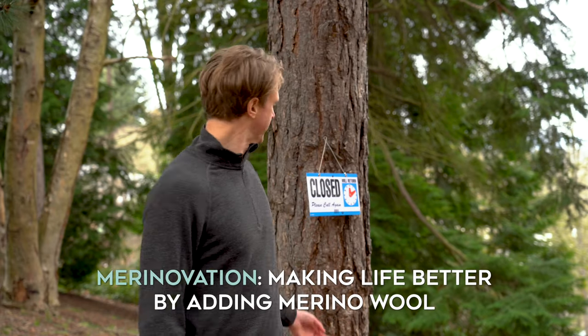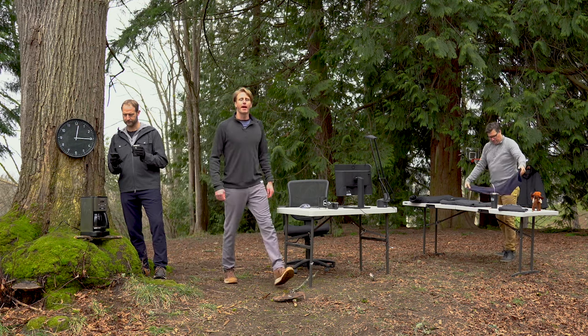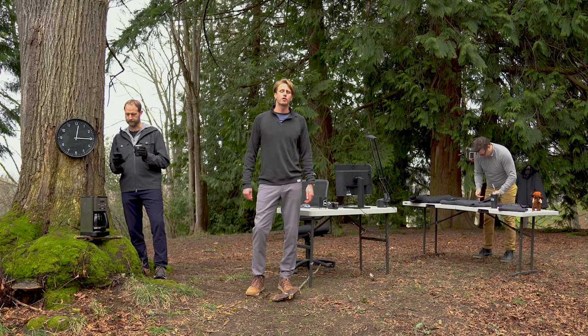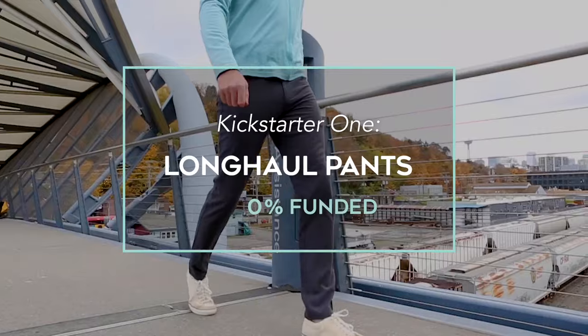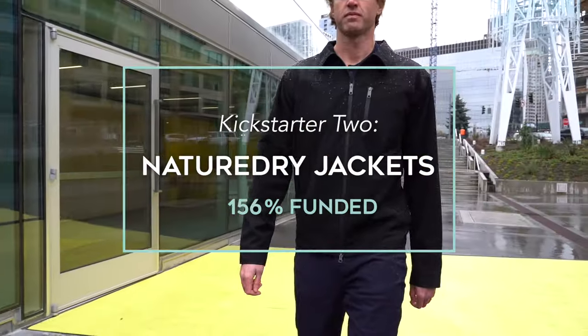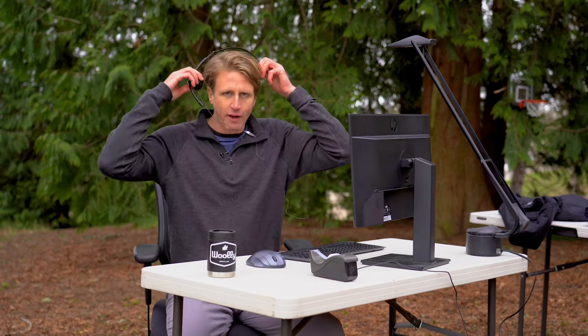Hi, we're Wooly, back with another Kickstarter campaign. Your support of our past campaigns has helped us knock off two big categories on our way to a fully wool life. And now it's time for round three.